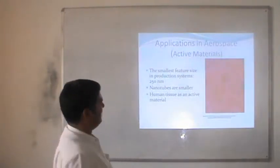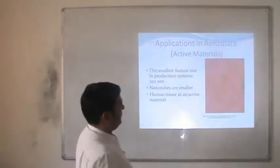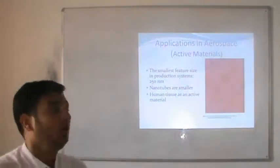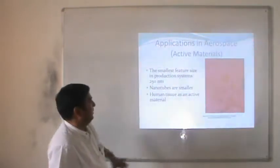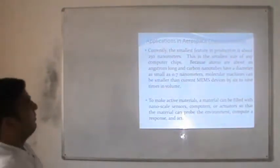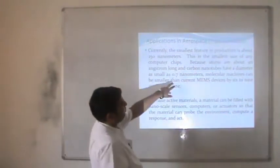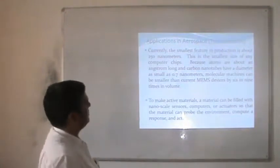Other applications are easy to understand. The smallest feature sizes in current production systems are approximately 250 nm, which is a drawback. We are looking for particles in the order of 1 to 100 nm, but currently systems produce 250 nm at the smallest. Carbon nanotubes have a diameter as small as 0.7 nm. Volumetric machines can be smaller than current counterparts by 6 to 9 times in volume.